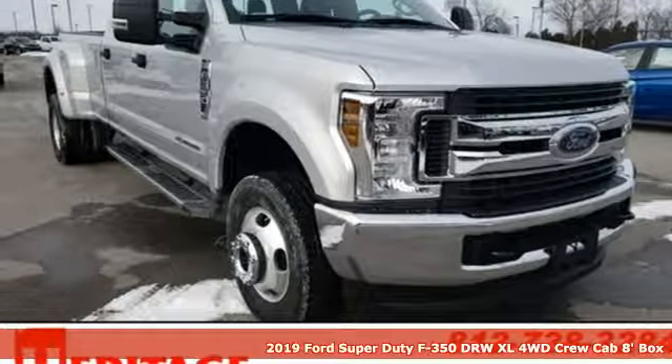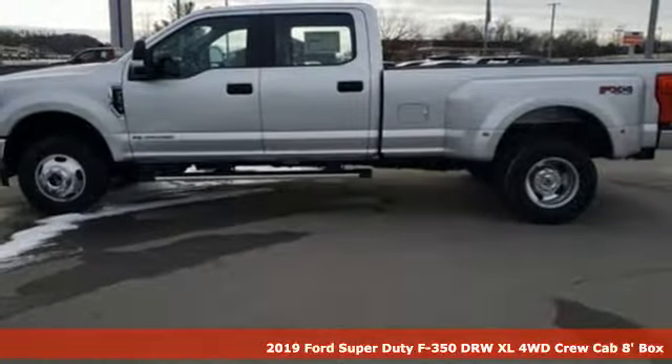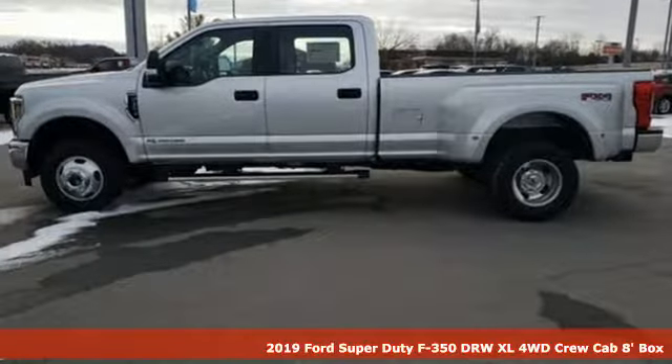Here's a new 2019 Ford Super Duty F-350 double rear wheel. Ford is America's best-selling vehicle brand.